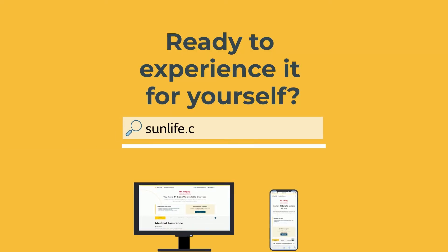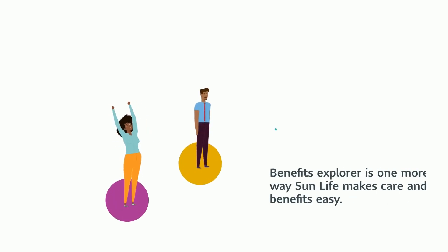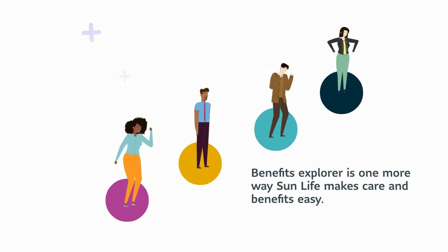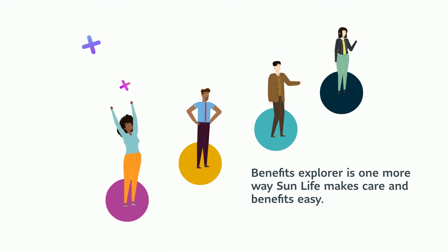Ready to experience it for yourself? Visit sunlife.com slash Benefits Explorer for your digital benefit counselor experience. Benefits Explorer is one more way Sun Life makes care and benefits easy. Talk to your voluntary solutions manager to learn more.